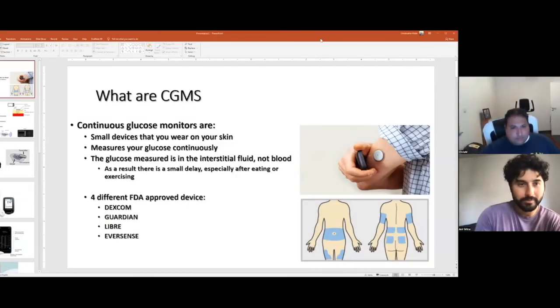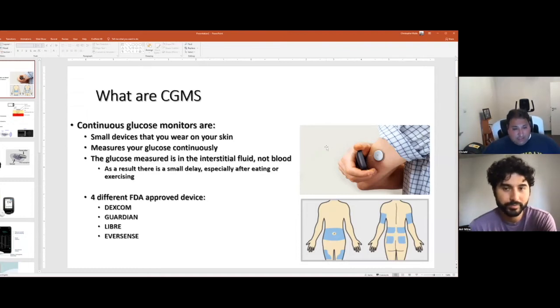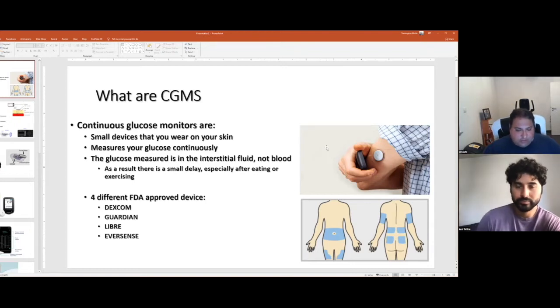CGMs — continuous glucose monitors — are small devices you wear on your skin that measure your glucose levels continuously. Unlike a finger stick or urine measurement, this is something which is constantly sampling how much sugar is in the body and estimating what that blood sugar value is. We're getting live data every couple of minutes, and it's not only giving a blood glucose value but also a direction or trend.